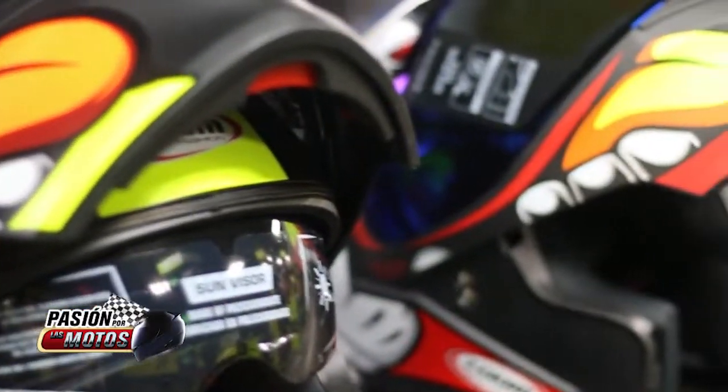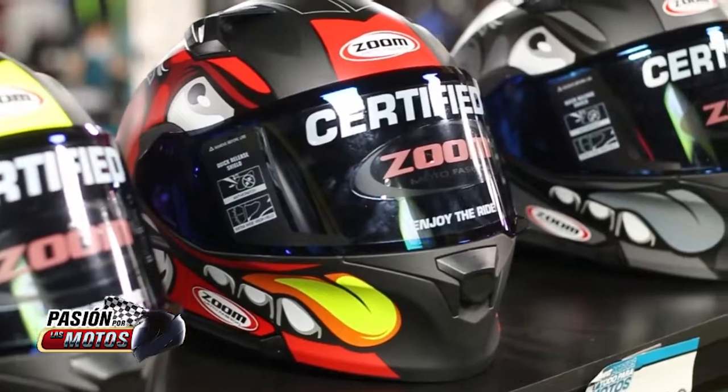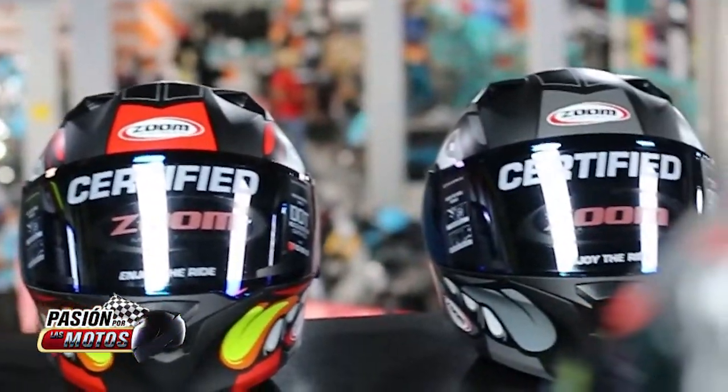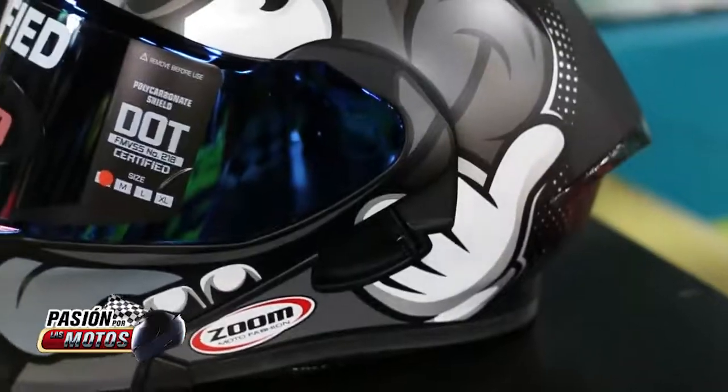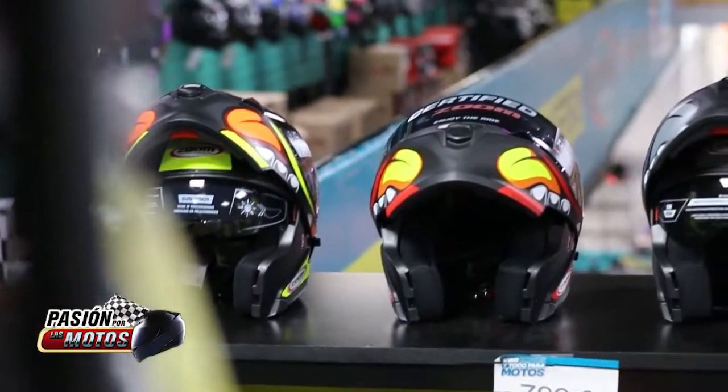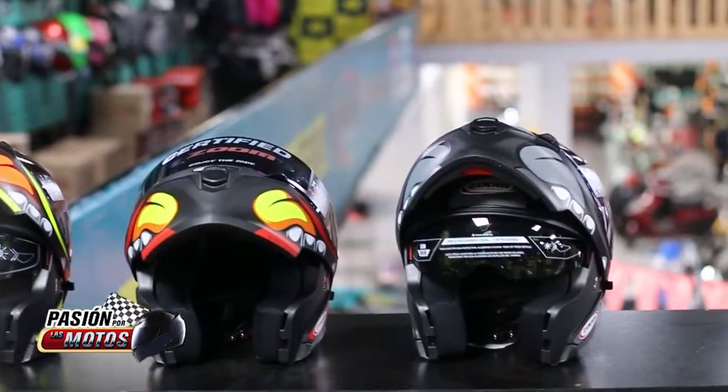Doble visor en el casco, visor en color iridium, diseño de gráfico especial. Forro interno fabricado con tela en poliéster, y el sistema de sujeción en la hebilla tipo micrométrico.